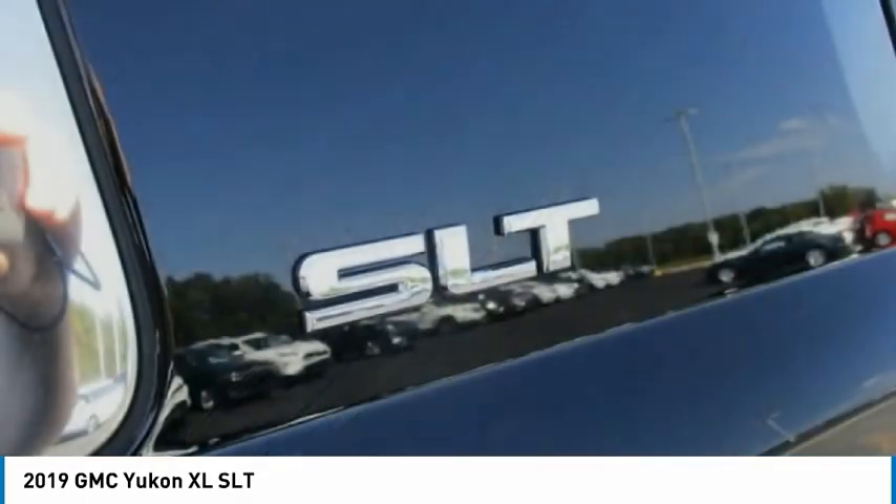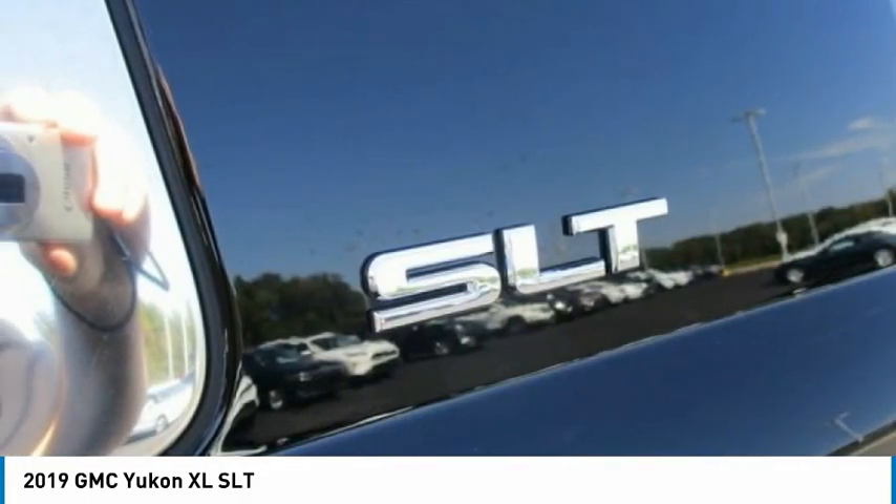Fog lights, four-wheel disc brakes, speed control, front-wheel independent suspension.